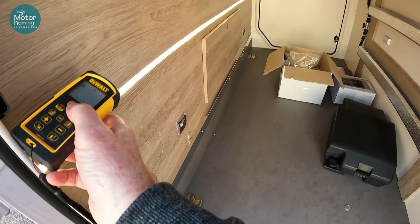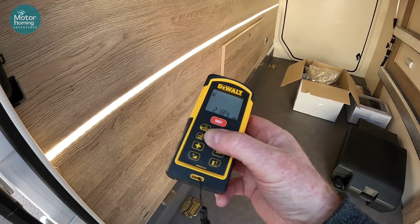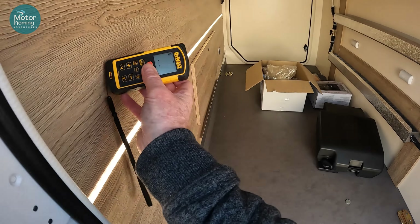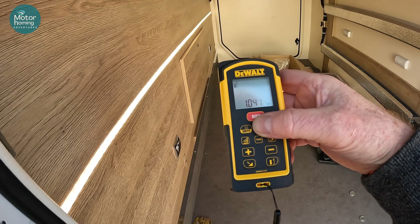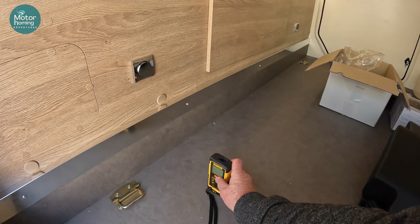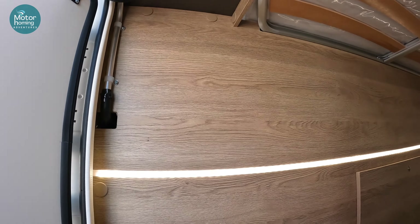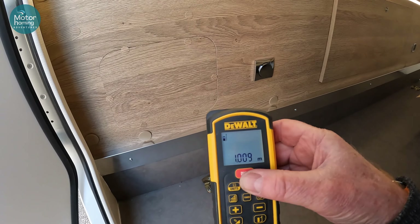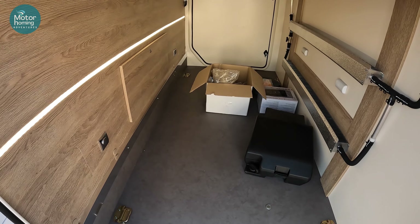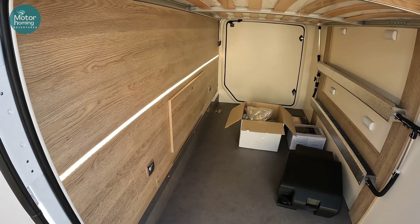Let me grab a measuring device. Going across first: we've got 2.184 metres from the inside of the door frame to the other side. The width is 1.041 metres. And finally the height from the floor to the lowest point of the bed: 1.009 metres in height clearance. So check your bikes — I had to just turn my handlebar slightly downwards and that allowed both bikes to fit in here.